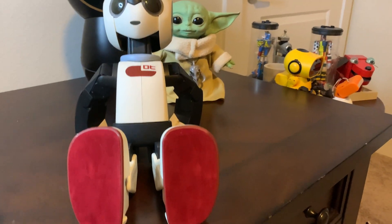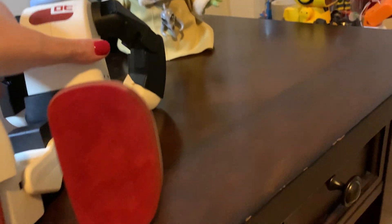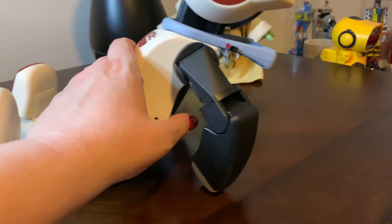I just want to show my completed Robi. He is fully completed. I have not turned him on because the first time setup will be on November 20th, but he is fully finished.